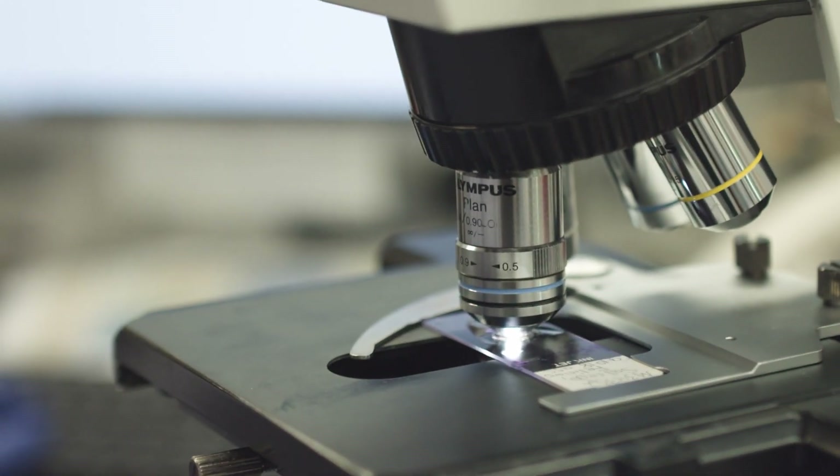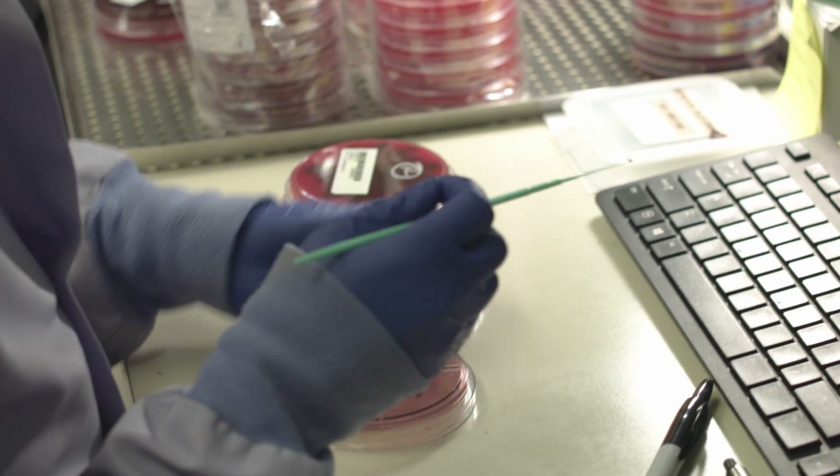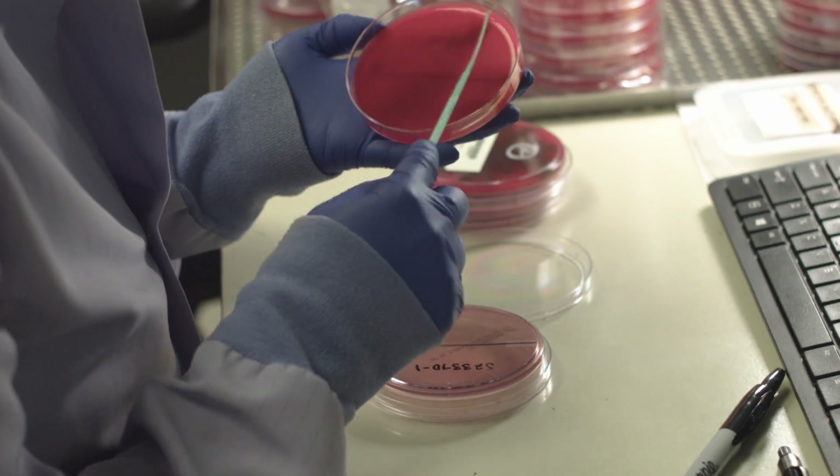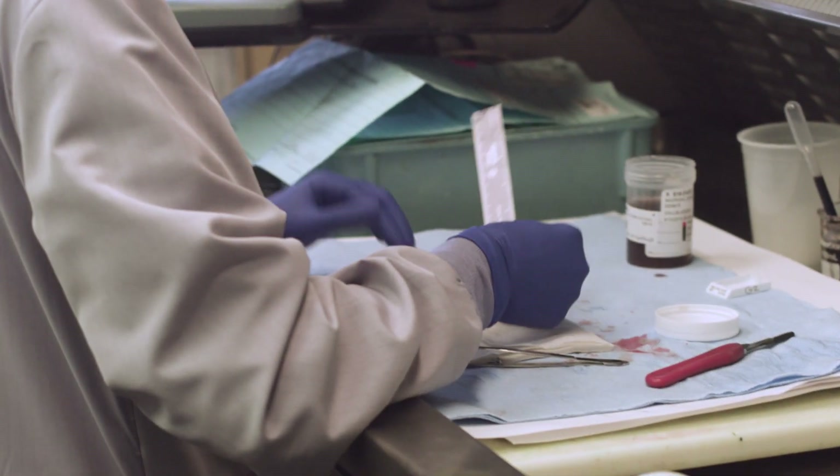For the leadership and administration, it's also reassurance that this lab is in full compliance with all possible regulations.